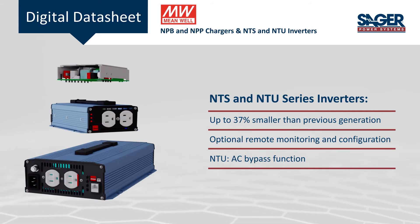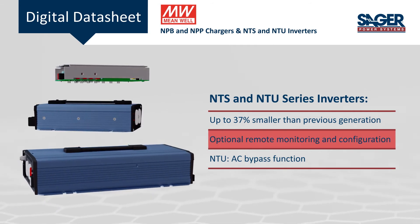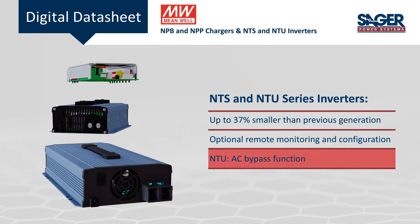NTS series inverters provide compact and efficient true sine wave generation with status monitoring and communication options. The NTU series adds an AC bypass function for quick integration in UPS systems.